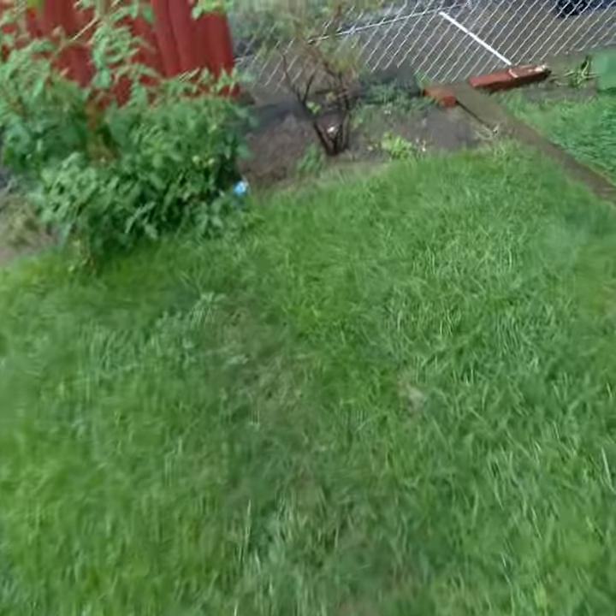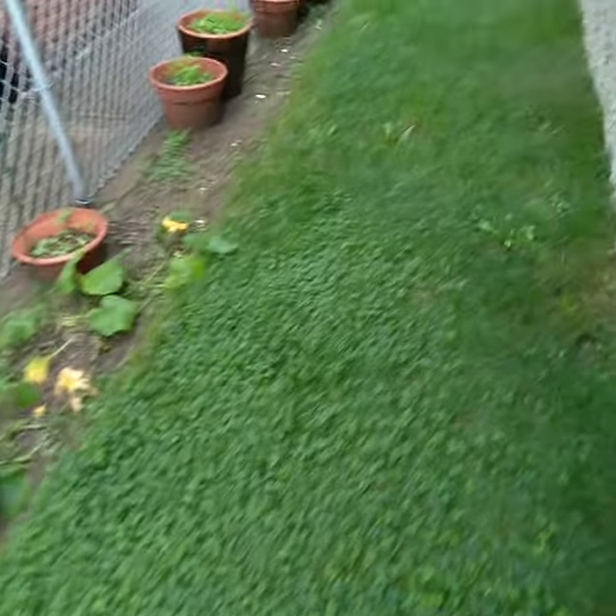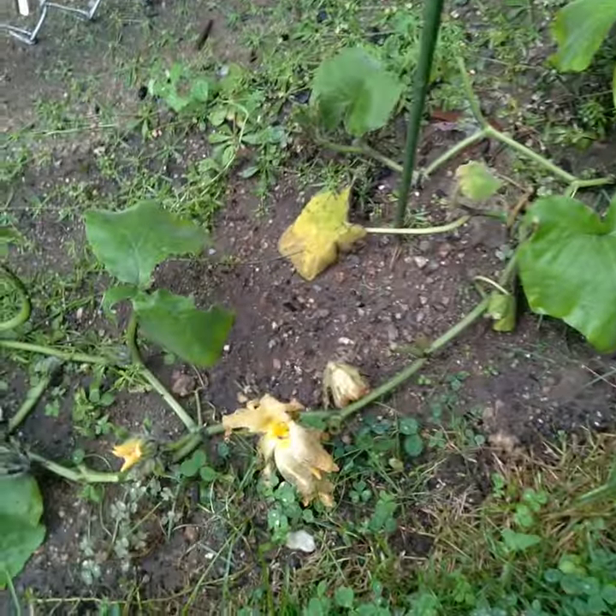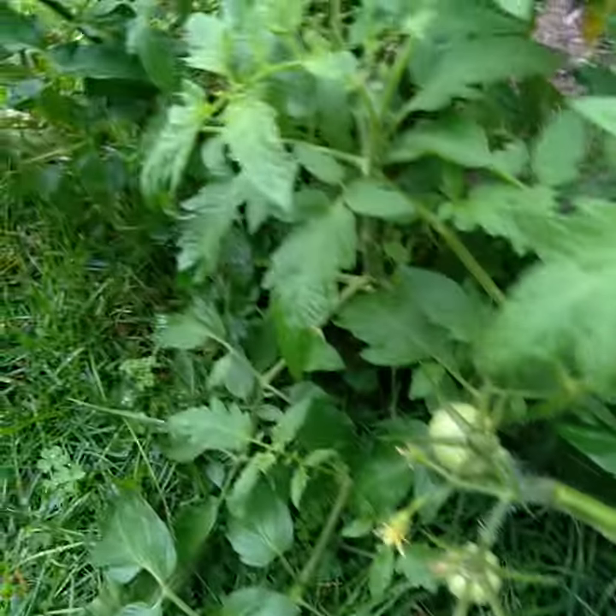I'm just going to take a quick run through. Let's see if I've got any squash growing. My herbs are doing good. Nothing looks like it's been pollinated. Lettuce isn't too great yet, it's not growing much. I've got lots of jalapeños coming up and more tomato plants.